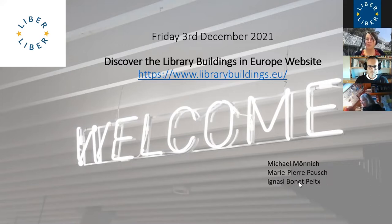Thanks a lot for your participation. This afternoon, my colleagues Inya Sibonnet and Michael Meunick and myself — three members of the LIBER LAC group — have the great pleasure to introduce the Library Buildings in Europe website. This website was launched in 2020 and provides access to a database of library buildings information.